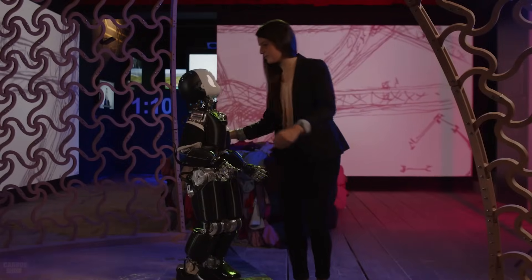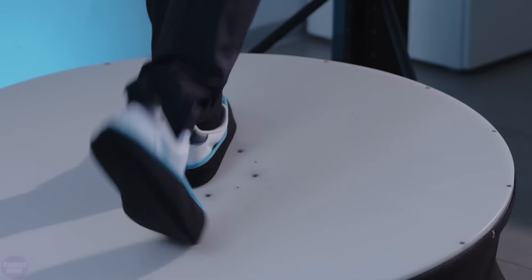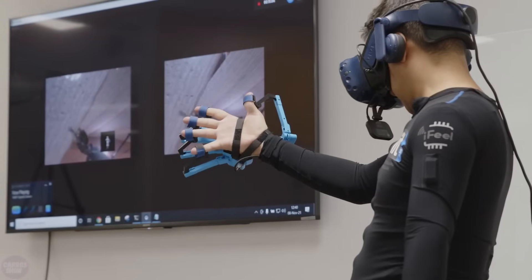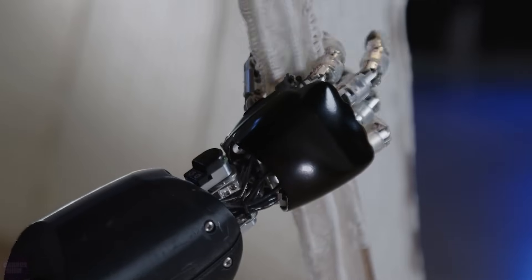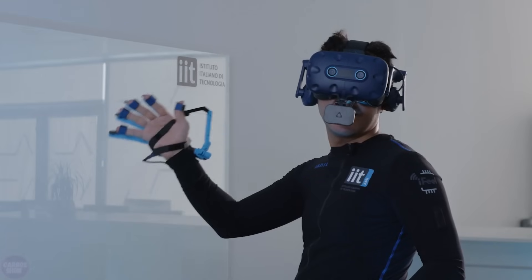The user experiences sound, immersive first-person view, and a moderate amount of tactile feedback. iCub 3 has touch-sensitive skin with relatively high resolution, converted into specific vibration nodes worn by the user. The tactile feedback on the hands is particularly good, with force feedback on each finger and vibration motors on the fingertips.